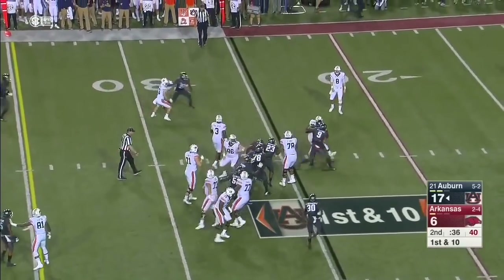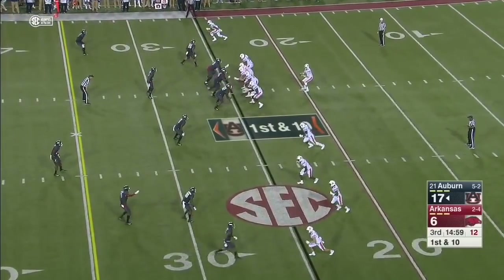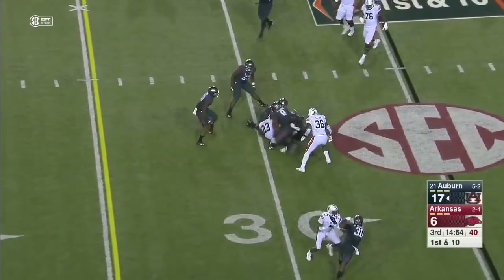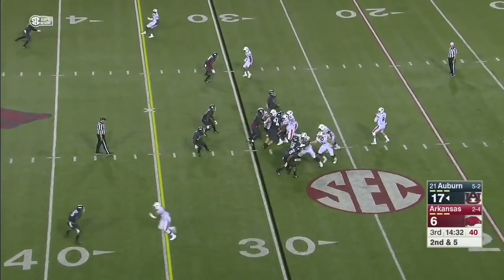I don't think it's a stretch to say that this is the game that Gus Malzahn wants. That's far from ideal for Arkansas — now some miscommunication it seems on the back end. Stidham is able to swing it out to Ryan Davis, and Davis finds five yards. Good drive starters — that really got momentum going for each drive.